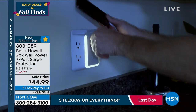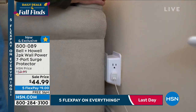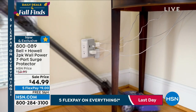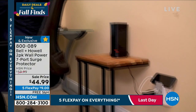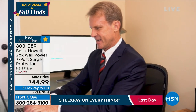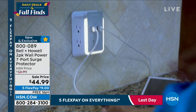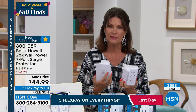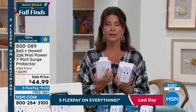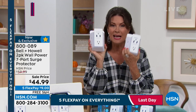Bell and Howell continues to innovate and is now among HSN's top sellers. You need this — one is going in the bathroom under the makeup area to plug in all hair tools and charge a phone simultaneously. The other is going in the kitchen. You may even want two sets — free shipping today — because you need surge protection on your TVs and electronics too. Lightning has been especially bad in Florida this year. You get both units for this price, so really about $22.50 each.